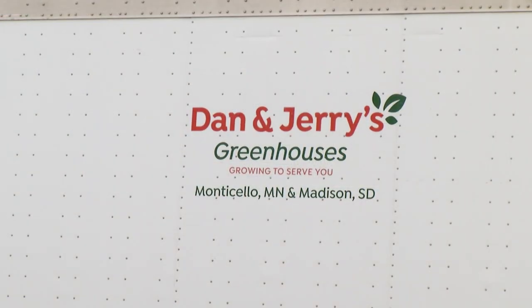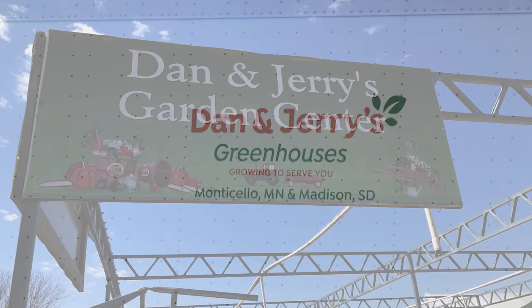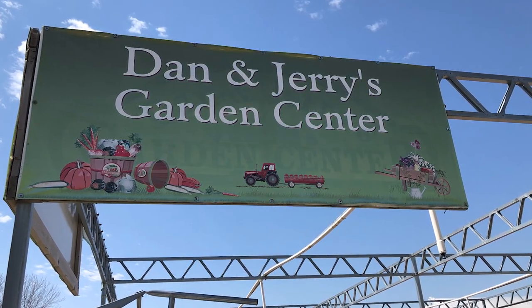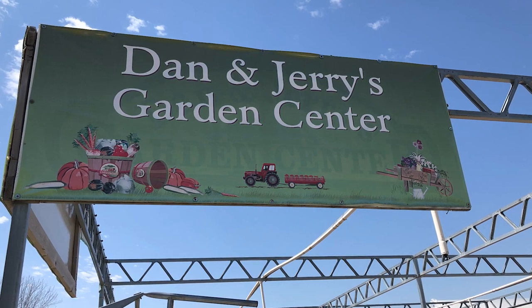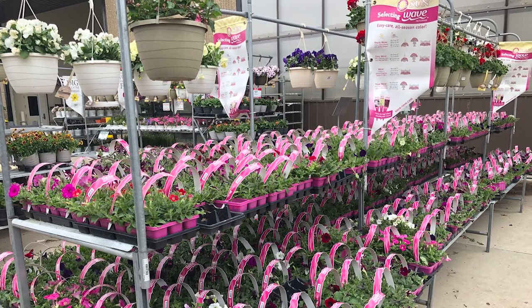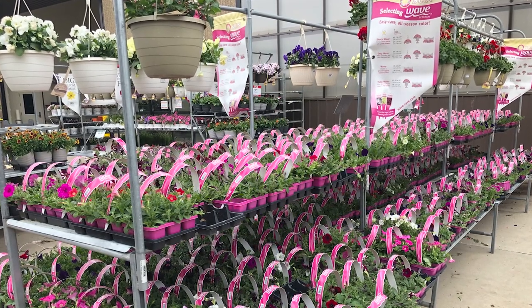Do you sell most of your product retail or do you wholesale most of it? We do have two Dan and Jerry's garden centers that we service, but most of our product goes through other regional chains and independent garden centers like the one in North Dakota that you stopped at.